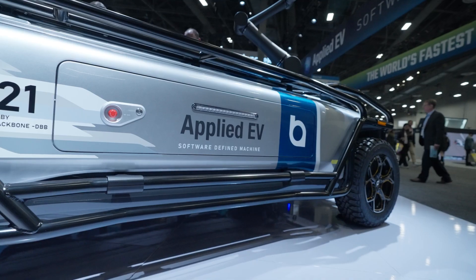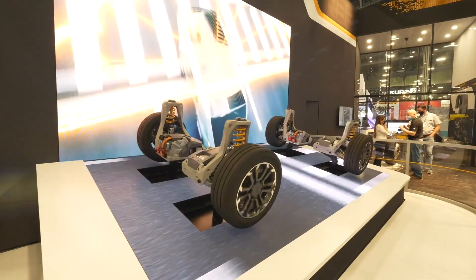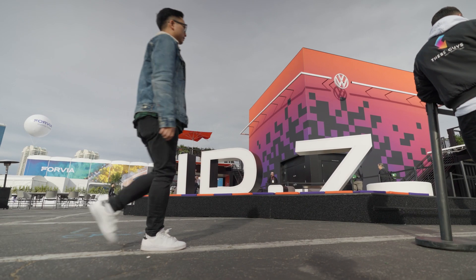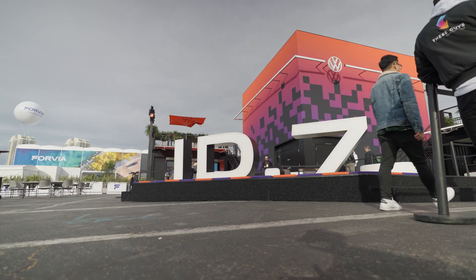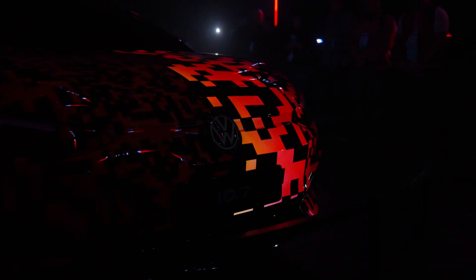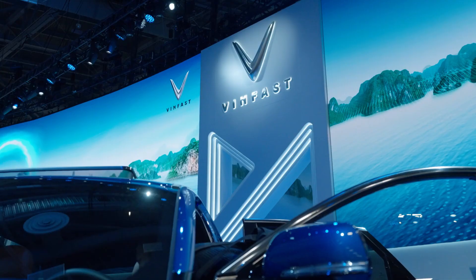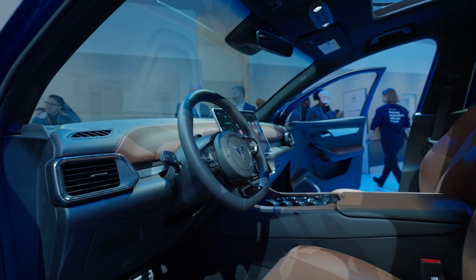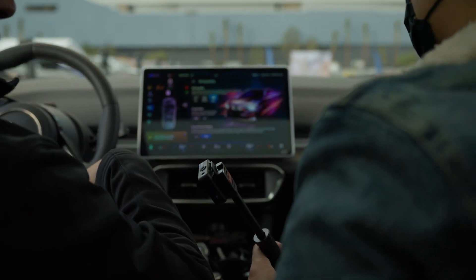EVs had a major presence at this year's CES as the world moves toward cleaner, more responsible modes of transportation. Established brands like Volkswagen debuted the newest versions of their flagship all-electric vehicles in equally high-tech presentations. While new entrants to the North American market like VinFast gave us a chance to go for a ride. Let's feel the performance — here we go!